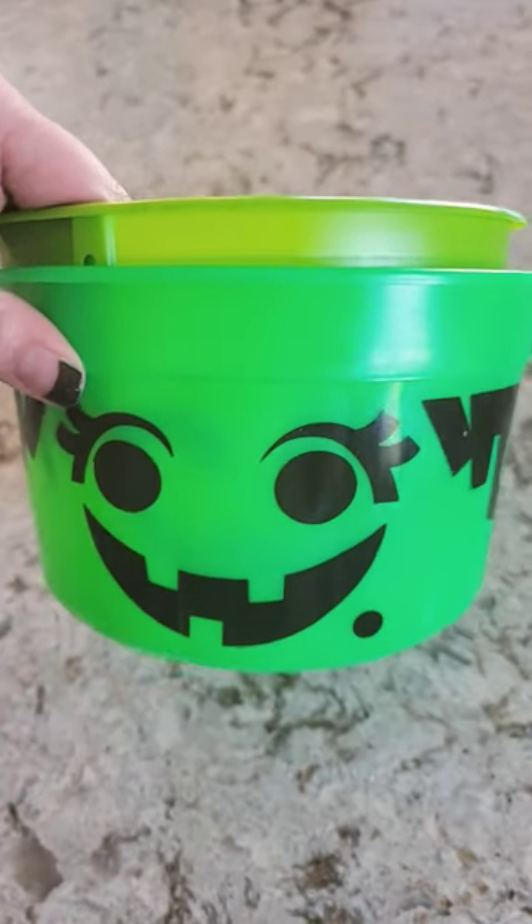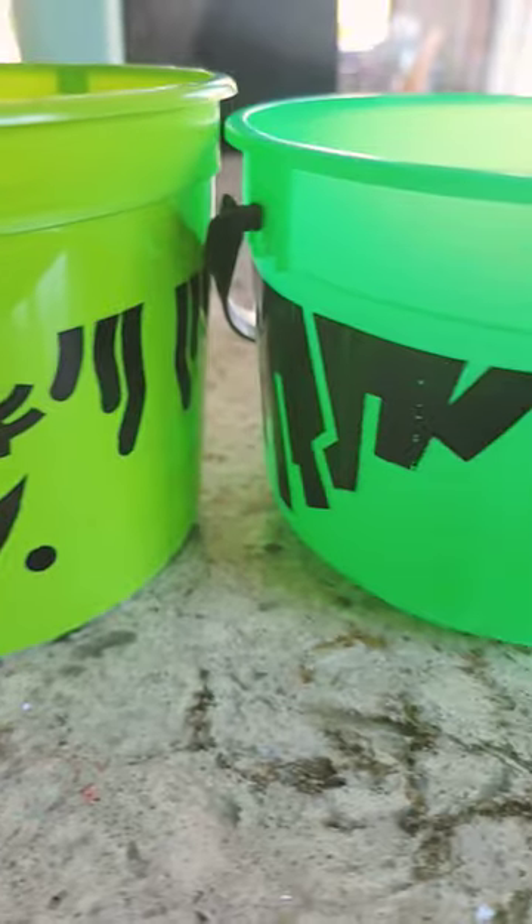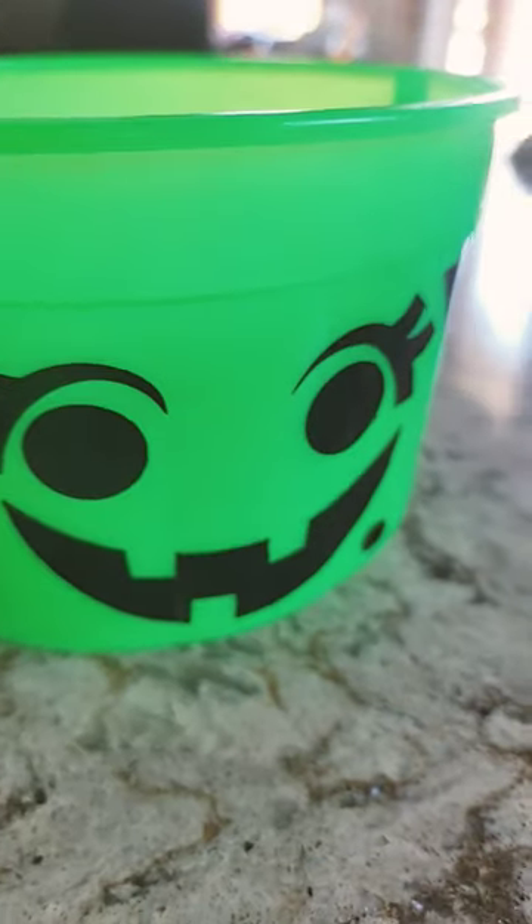The new ones are taller but not as wide as the original, so technically they're kind of the same. I hope they redo these next year and this time include a lid with the cookie cutter, like the original.